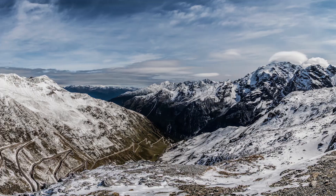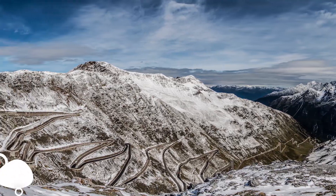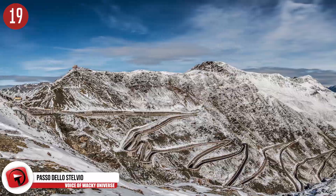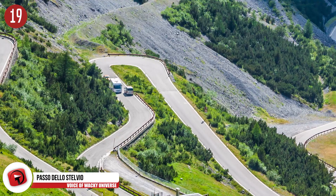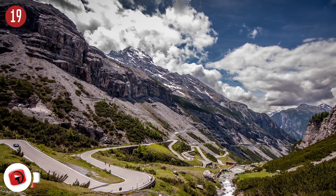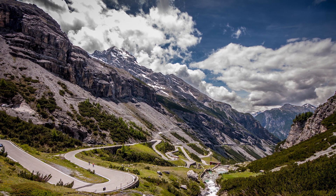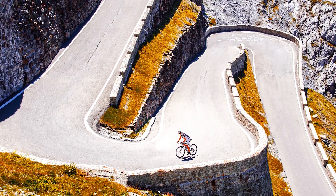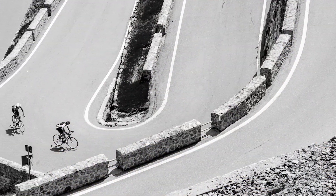Number 19: Paso dello Stelvio. Also known as Stelvio Pass, this mountain road that runs through the Eastern Alps of Northern Italy looks like one big zigzag of a path to maneuver through. Constructed at an elevation of 9,045 feet, it brings Stelvio Pass up to be the highest mountain pass in the region, and an interesting one to look at in an aerial view. It sits between Stelvio in South Tyrol and Borneo in Sandrio.